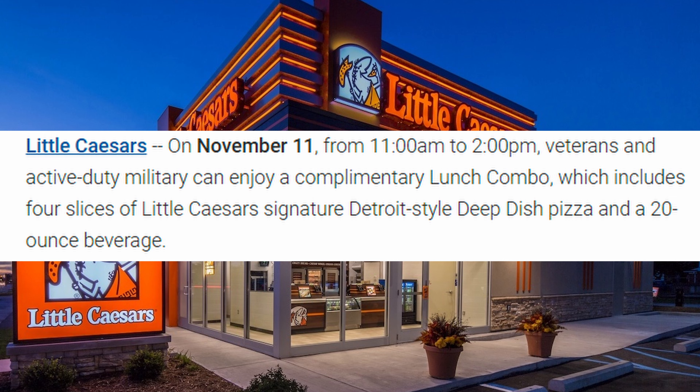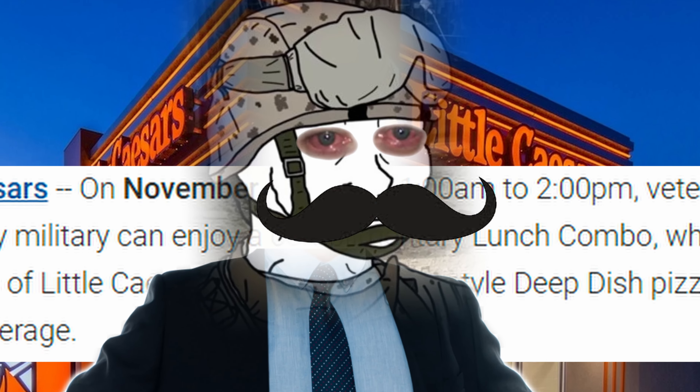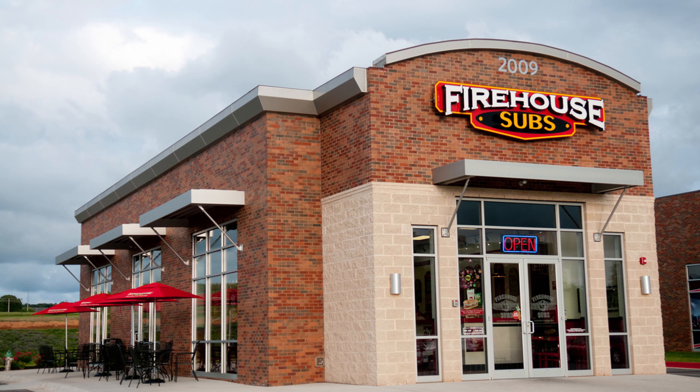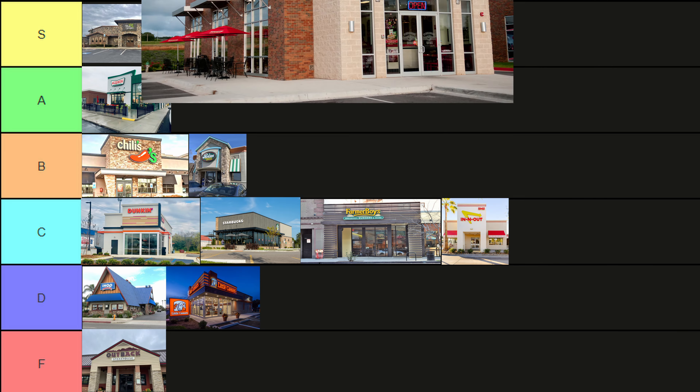Little Caesar's: receive a free lunch combo in the afternoon. Pizza is hot and ready, but is it good? Plus the offer is only available in the afternoon. D tier. Firehouse Subs: a free medium sub with purchase. F tier.